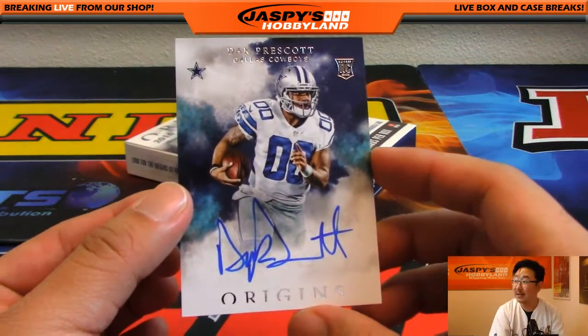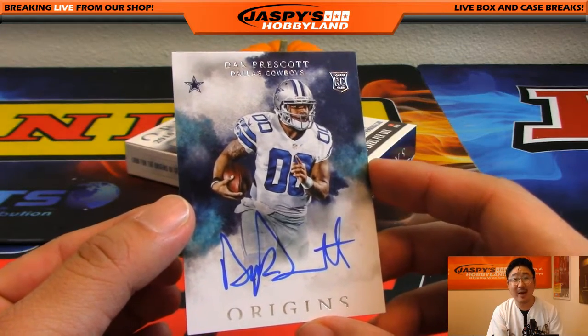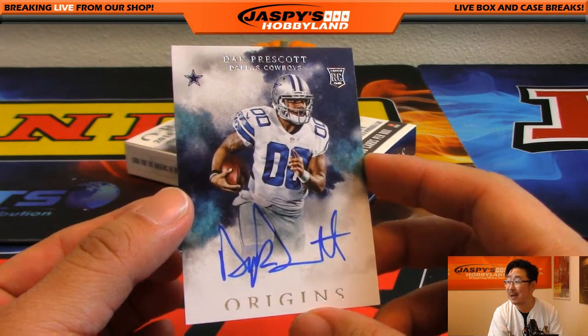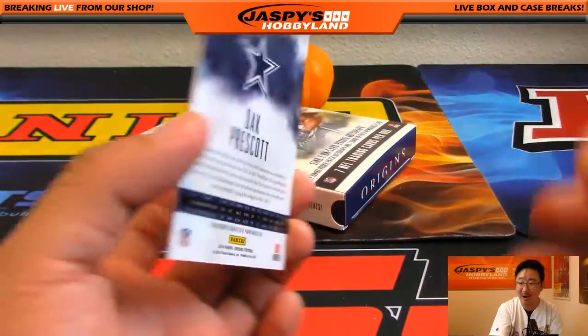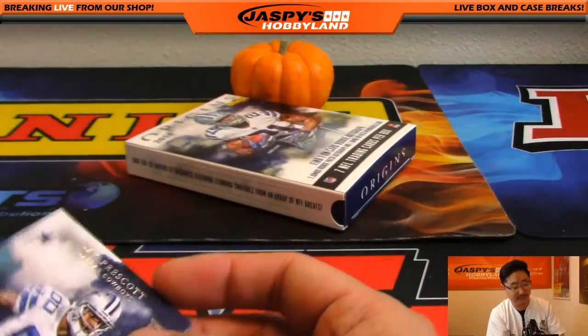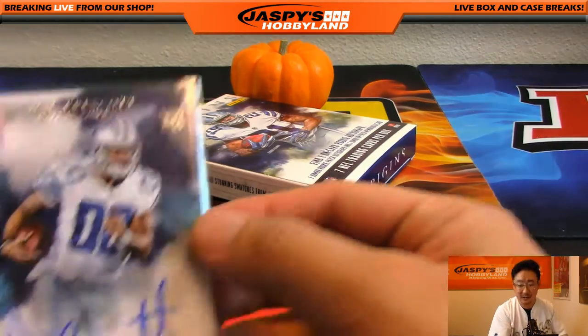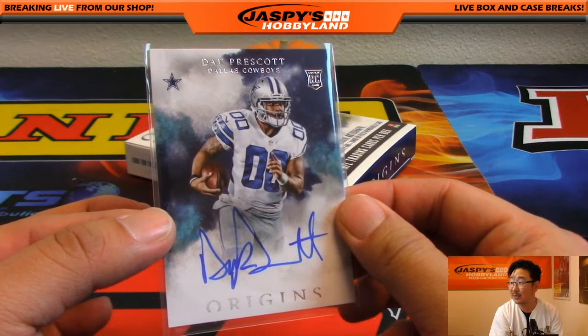On-card auto — Dak Prescott! It doesn't matter if it's a personal box or if it's a group break, ladies and gentlemen: Jaspi's Hobbyland will pull heat anywhere. Dak Prescott on-card auto, right out of a personal box for David Kaye. That's just the way it goes sometimes, folks — our last box of Origins in the store, and out pops a Dak. Nice autograph, too.